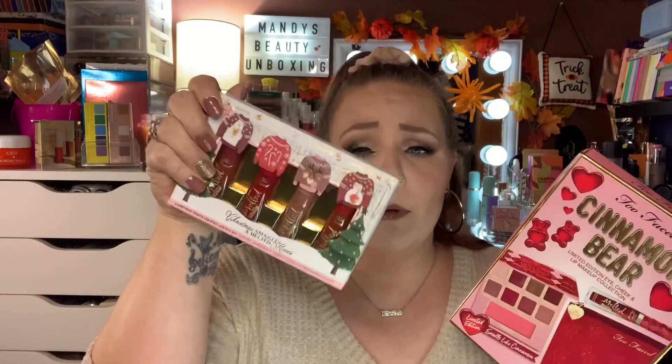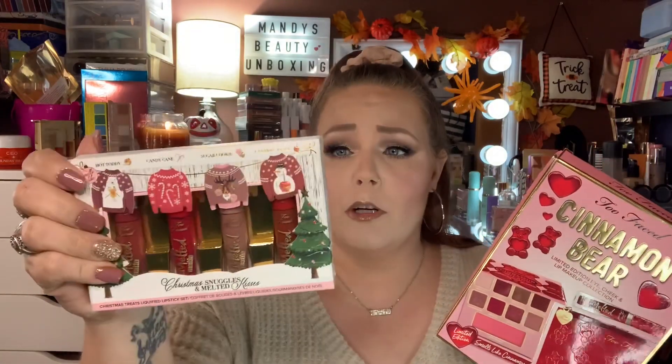The Too Faced Cinnamon Bear Collection — the only two from Sephora that I would say are worth picking up from their Christmas collections this year would be the Cinnamon Bear Palette, which is really cute, at $39. The bag is adorable and it comes with the full-size lipstick and the palette. And also these Christmas Snuggles and Melted Kisses Too Faced lipsticks were a great deal. Those would be the two Christmas collections from Too Faced that I would suggest.